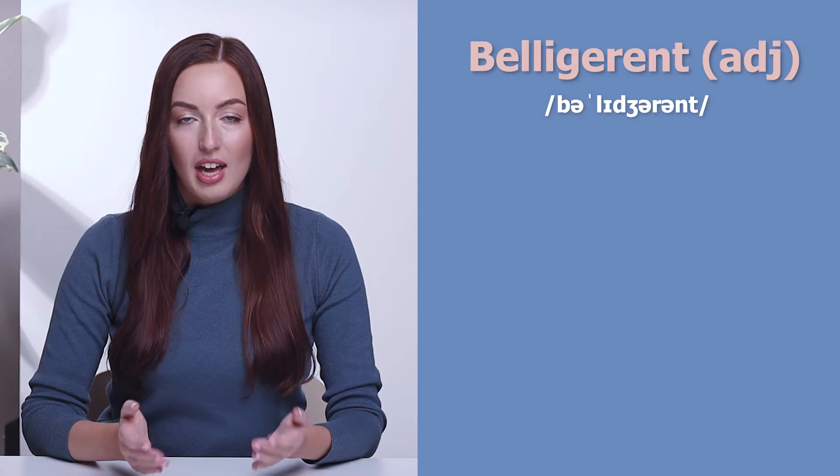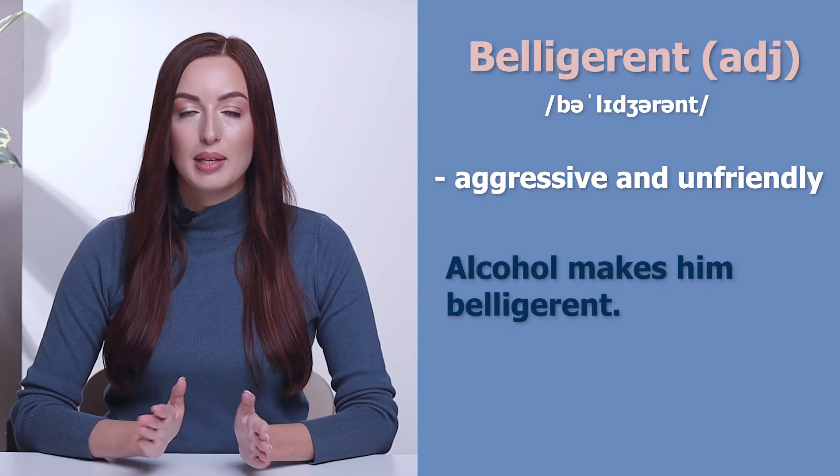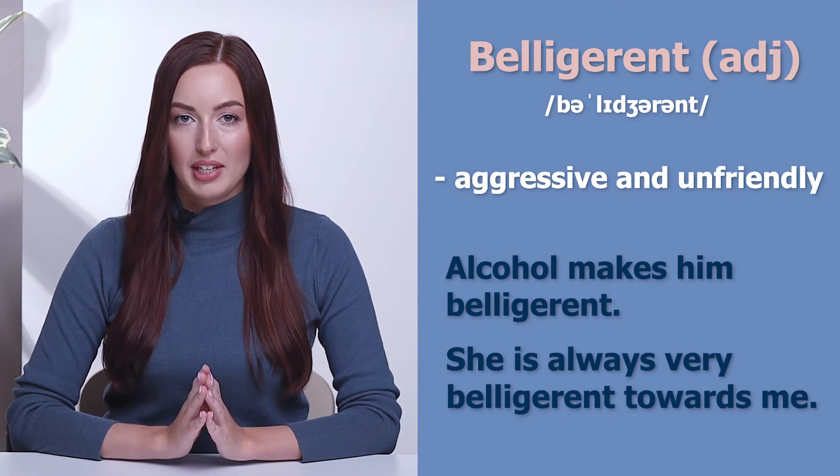The first word is belligerent. Belligerent — aggressive and unfriendly. Alcohol makes him belligerent. She's always very belligerent towards me.